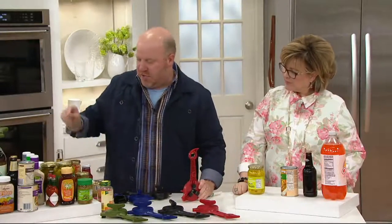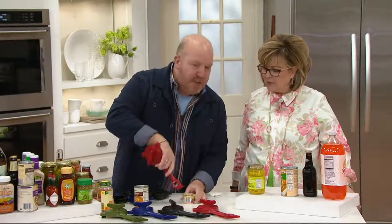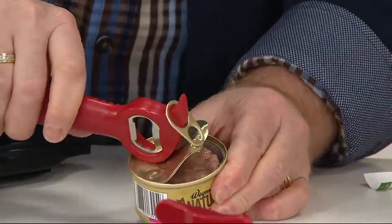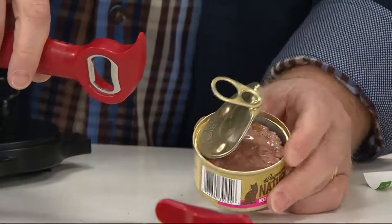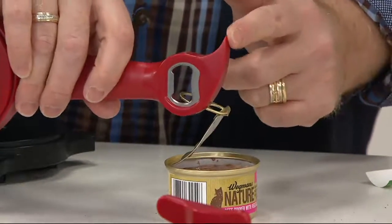That's feature number two. On the other end there are three more features. Let's do kitty food — pull tabs are now about 60% of the cans out there, so feature number three is the pull tab opener.